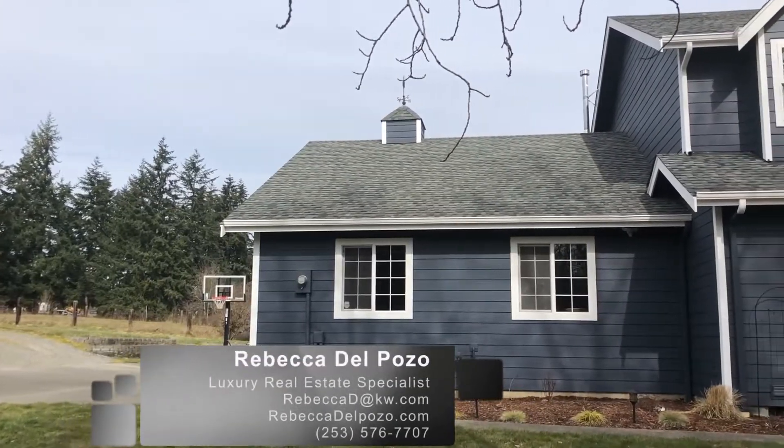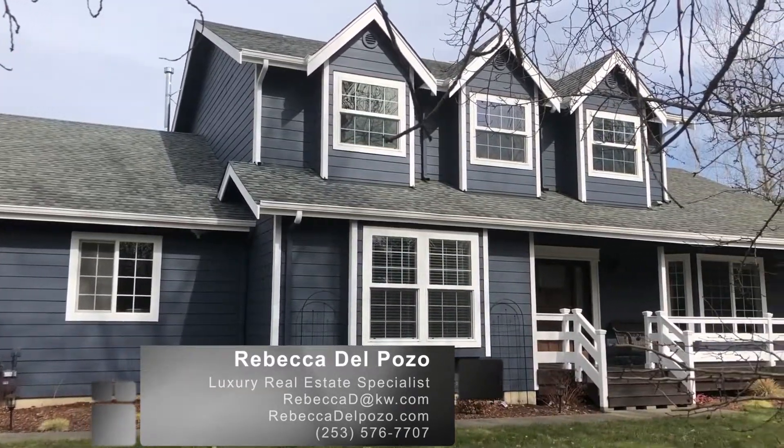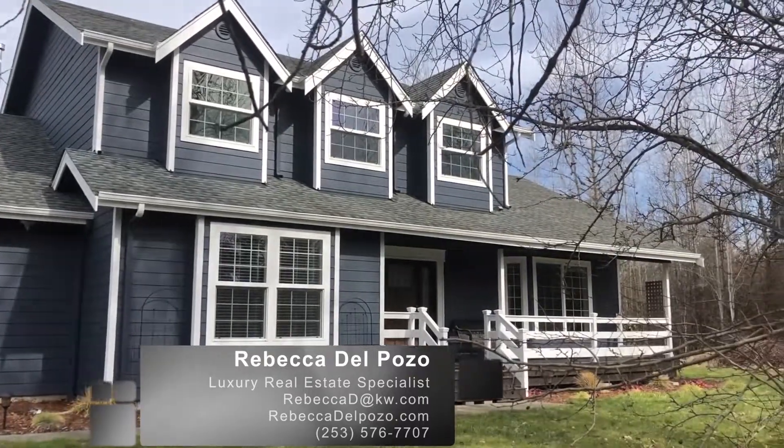Thanks for taking the tour of this newest luxury listing of ours. If you have any questions, contact us with the information below — we would love to help.